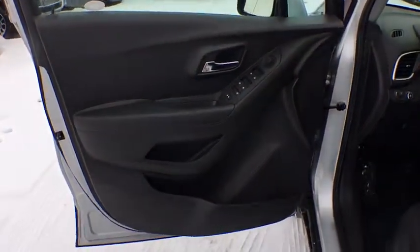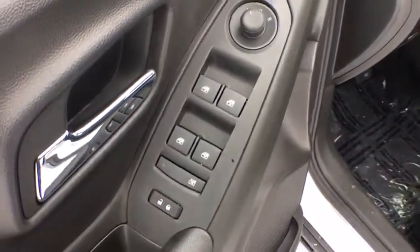Trip computer, panic alarm, tachometer, brake assist, remote keyless entry, front reading lamp, tilt steering wheel, front bucket seats, rear window wiper.